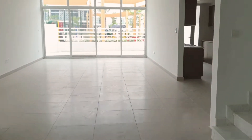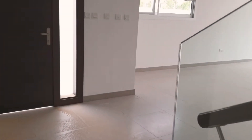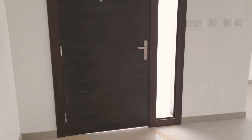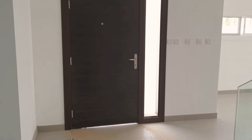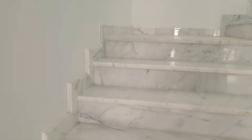Now, to the stairs — there is storage also. Good space storage. Here are the stairs, and this is the door to the stairs.